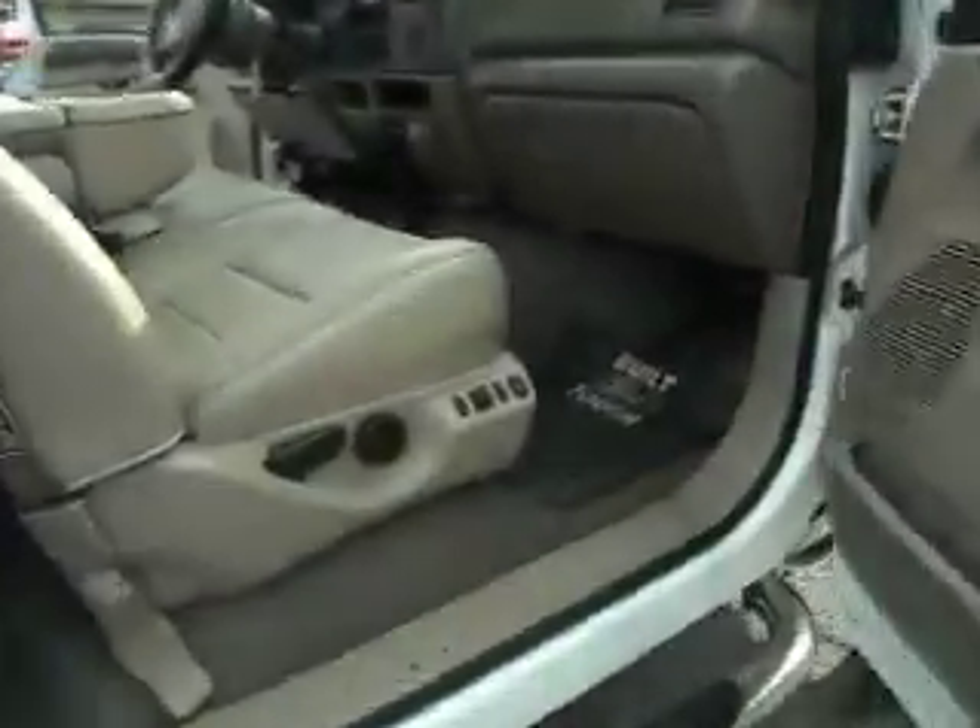Very clean. Nice tires. You're not going to find a 2000 in this condition. Dual power seats. Let's take you guys off for a quick test ride.